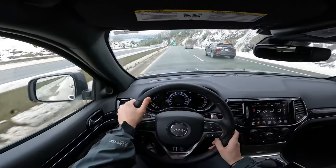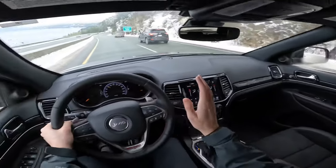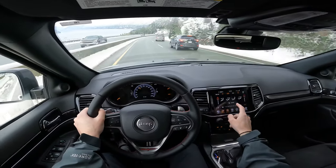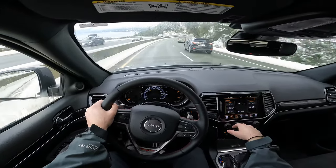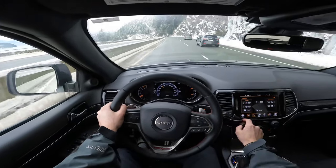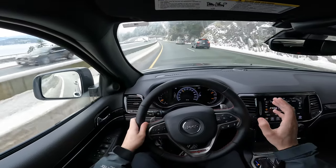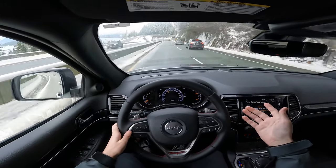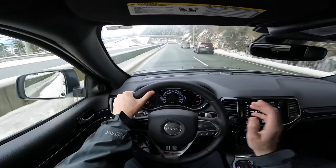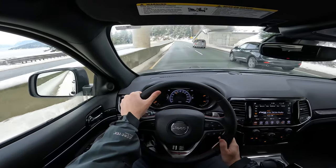This car has quite a bit of power and is very comfortable to drive. The seats are very comfortable — we've got heated and ventilated seats. It snowed Christmas Eve here in Vancouver and it's just been cold ever since. The snow has stayed, which is unusual. We've got the heated steering wheel as well to keep your hands warm when it's cold like it is.